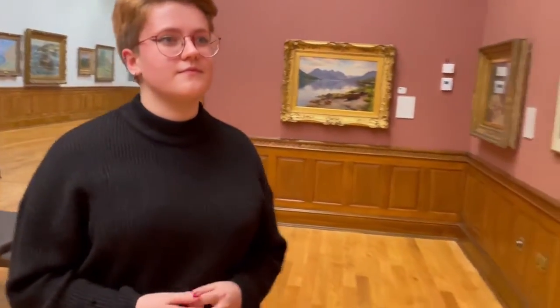Hello, I'm Molly. I'm a Museum Assistant here at Aberdeen Art Gallery and today I'm going to talk to you a little bit about one of our paintings, The Border Widow.